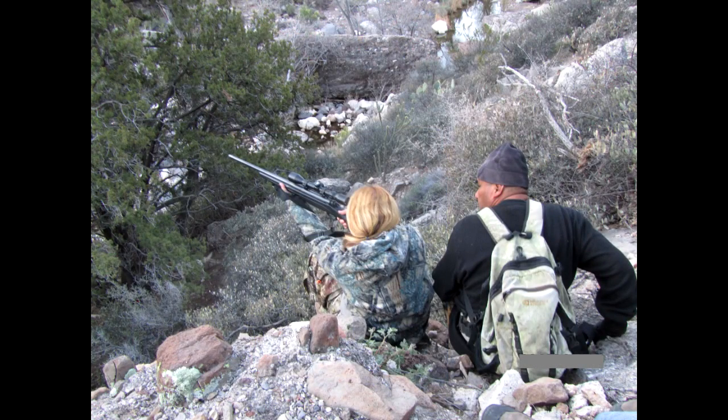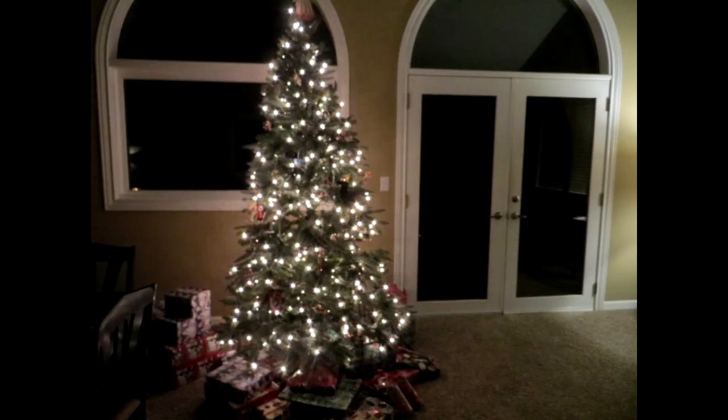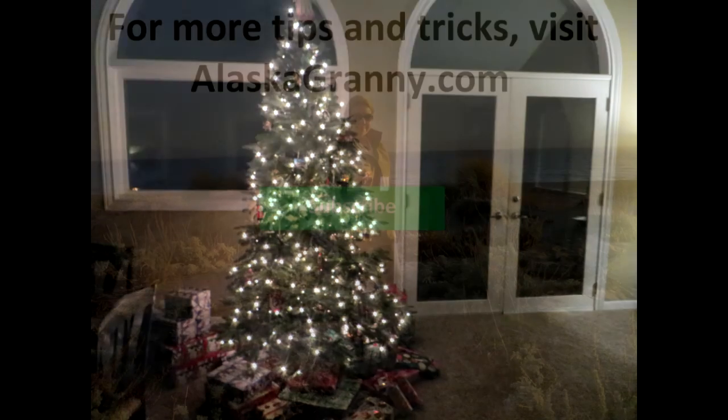Wrap up some gifts for the favorite hunters in your life. Learn more at alaskagranny.com. Please subscribe to the AlaskaGranny channel.